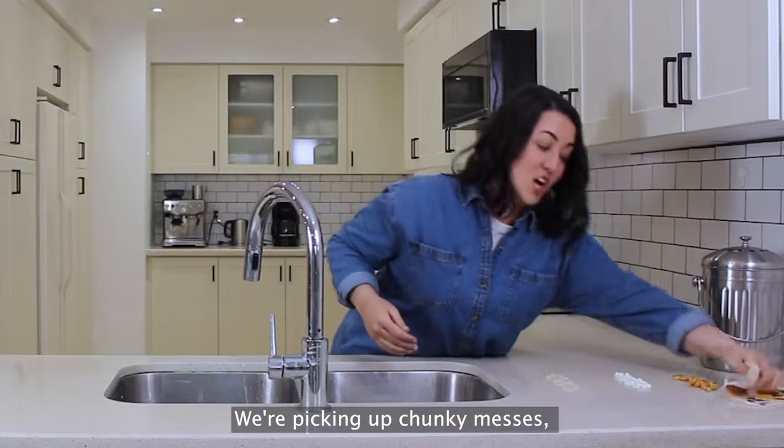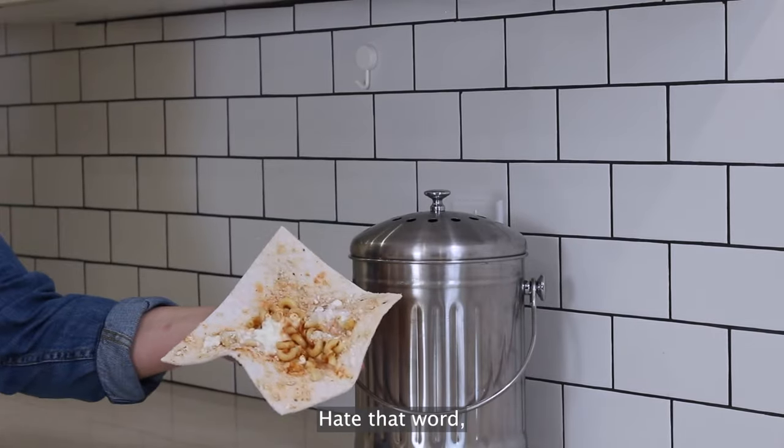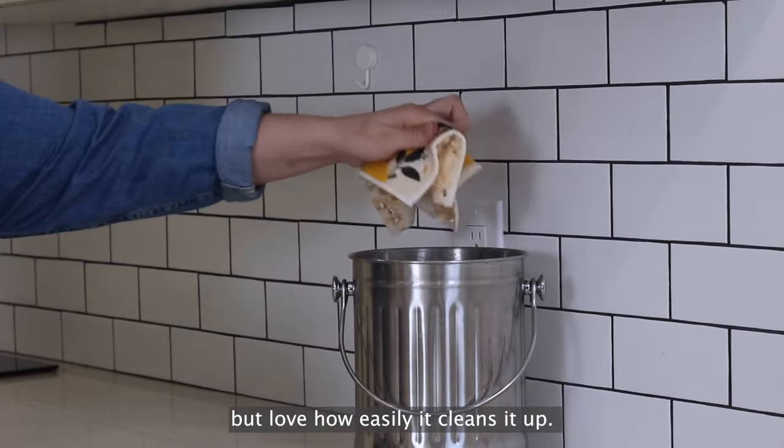We're picking up chunky messes — another chunky mess, more chunky messes. I hate that word, but love how easily it cleans them up.